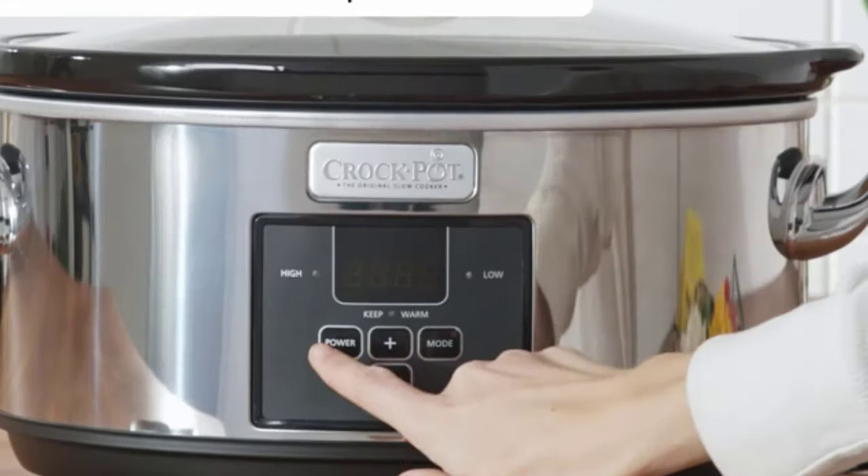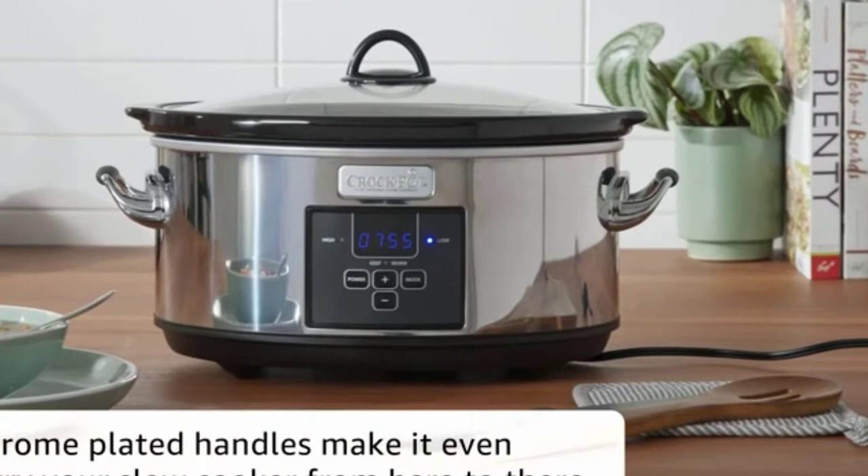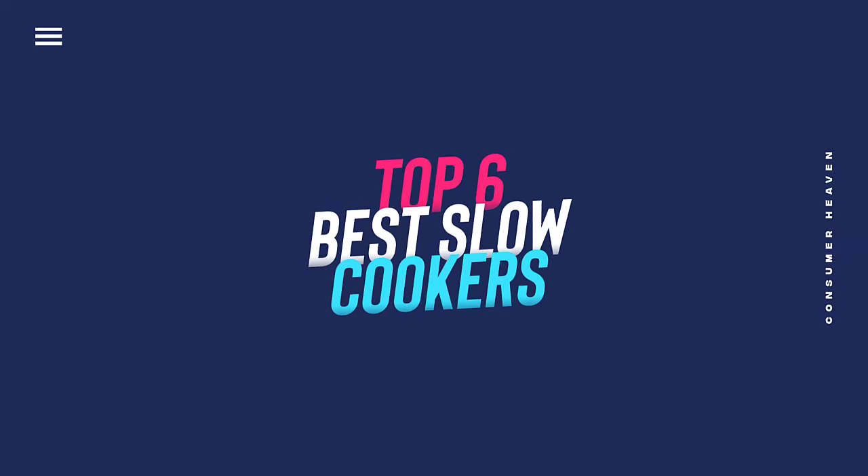Slow cookers have also stepped it up when it comes to special features. In the past, your only cooking options were high, low, and warm. In this video, we will discuss the top 6 best slow cookers in the current market.